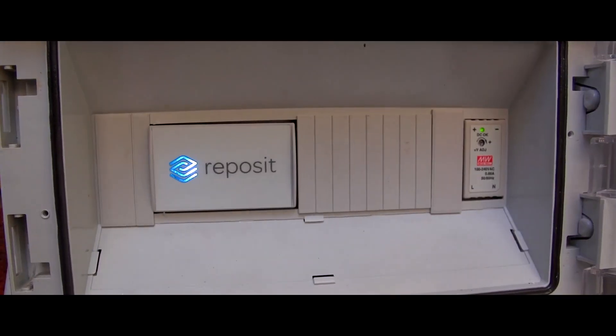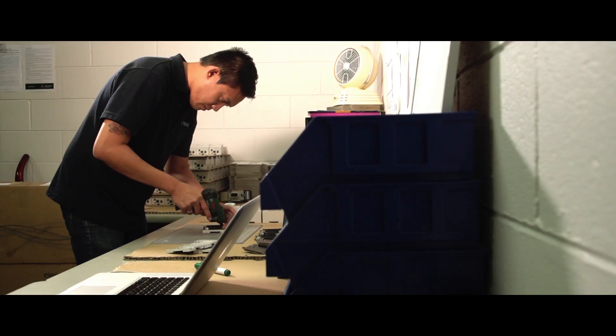A virtual power plant, or VPP, is a group of small generators that are strung together to provide a service to an electricity network or electricity retailer. The generators that we string together are customers that have solar and battery systems with Reposite on them, and Reposite is what allows us to actually string those systems together to provide the services as necessary.